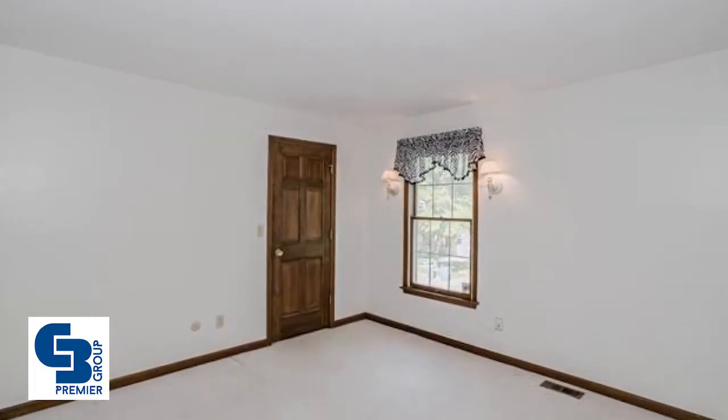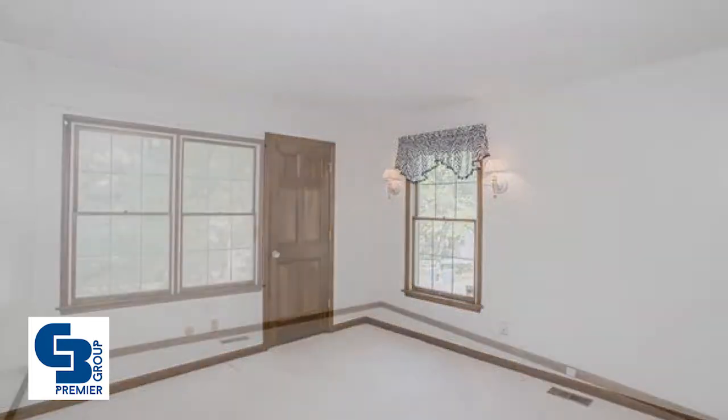Additional features include a fenced-in rear yard backing to trees, a stamped concrete patio, lower level built-in shelves, a two-car garage, and Parkway Schools. See it today by calling Mark and Neil Gellman.